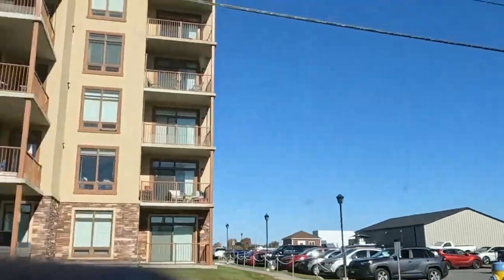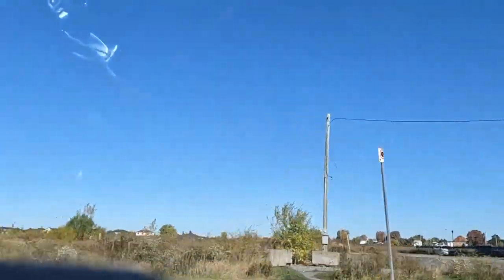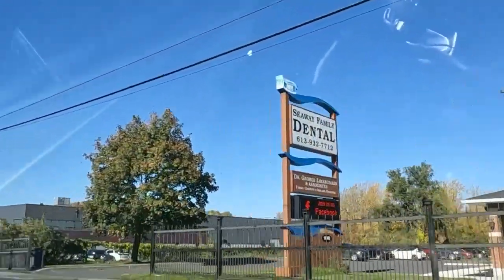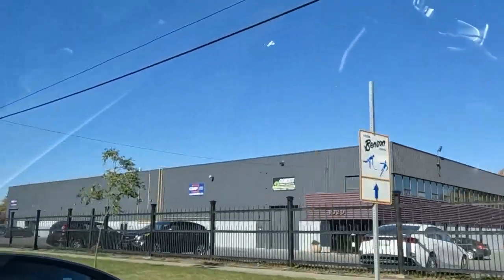Look at these buildings — these look brand new. They stick up like a sore thumb, huh? Even here, it's prime real estate. Because people getting away from the cities... over the last quite a few years, this has become quite the retirement city.